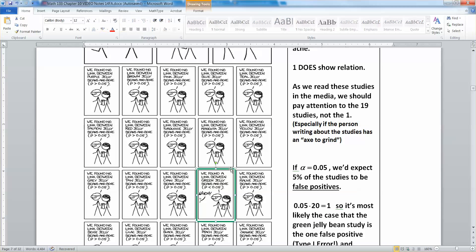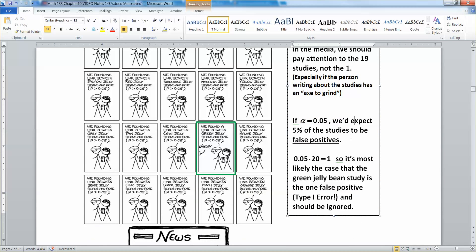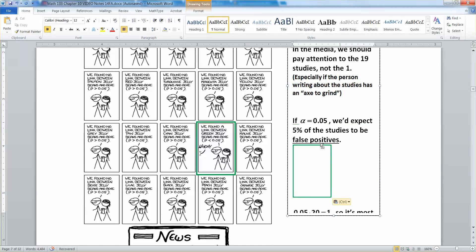If alpha was set at 0.05, we'd expect five percent of these studies to be false positives. A type one error is a false positive. So how much is that? Five percent of 20 is 0.05 times 20, which equals one. So it's most likely the case that the green jelly bean study is the one false positive we're seeing — it's a type one error, and we should ignore it rather than talk about it ad nauseum on the news.